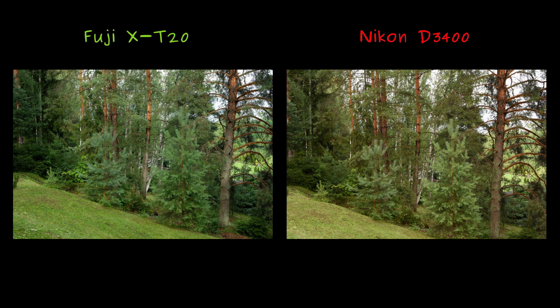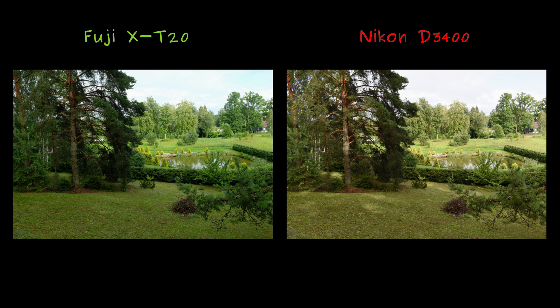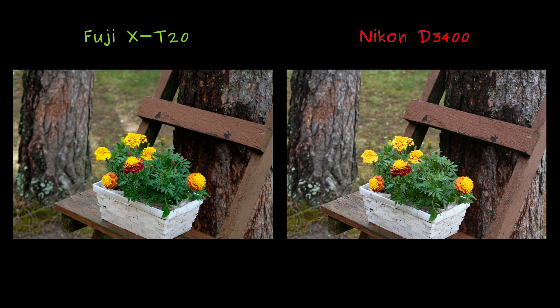In terms of color, Fuji's image aligns more closely with reality — the same holds true here, especially when examining the grass, where Nikon's image features a more pronounced brown tint. Fuji renders a lusher, more accurate representation. Fuji pretty consistently underexposes compared to Nikon. In this case, Nikon is overexposing rather than Fuji underexposing. Despite the similar colors, Fuji's rendition appears superior.